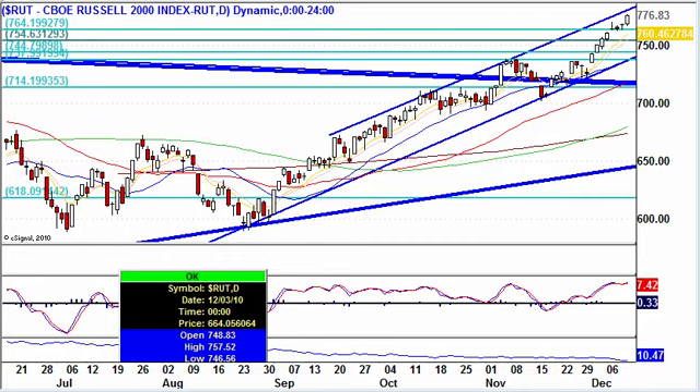The markets continue to climb northbound. As far as the sector rotations are concerned, we have financials for the week leading the charge, up 2%. Very bullish.